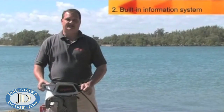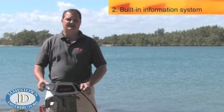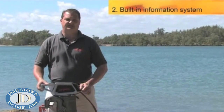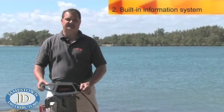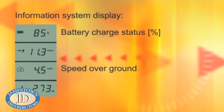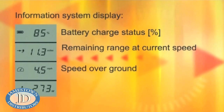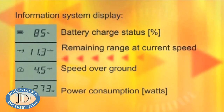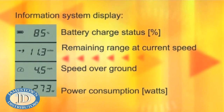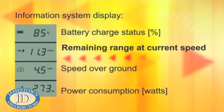The second advantage of the Torquedo Cruise outboard motor is the integrated information system and the GPS chip. This information system shows you how much charge you have left in your battery, the speed you go over ground, the distance you have left based on your current speed, and the watts being drawn out of the batteries. My favorite is the distance remaining based on current speed, because it assures you that you won't run out of power.